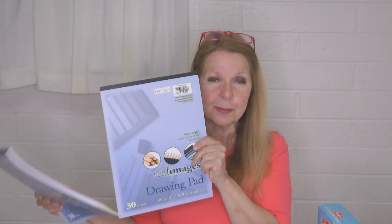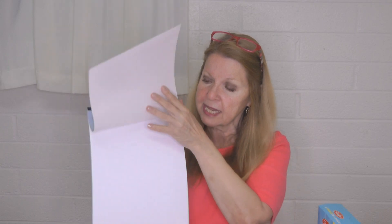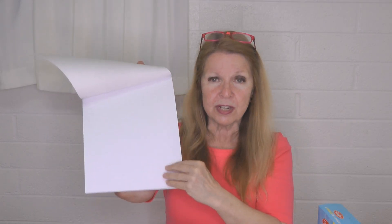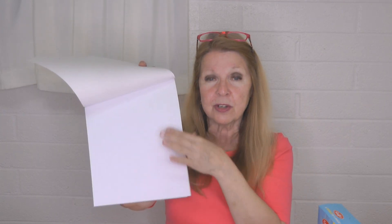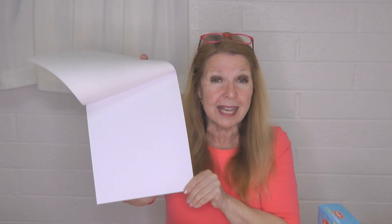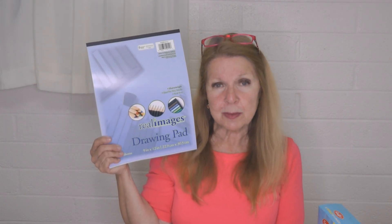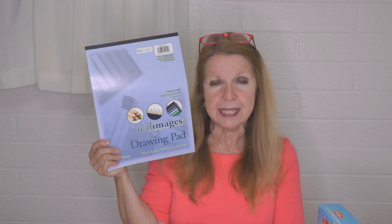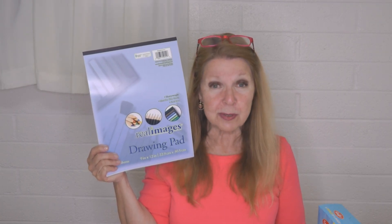I also found these heavy duty art pads, which are fantastic for your budding artist. The paper is very heavy, so they can use markers, crayons, even watercolors, and because the paper is fine quality it's not going to bleed through to the other page. If you want to branch out beyond coloring books, look for the drawing pads — they're more with arts and crafts markers, not in the children's section.